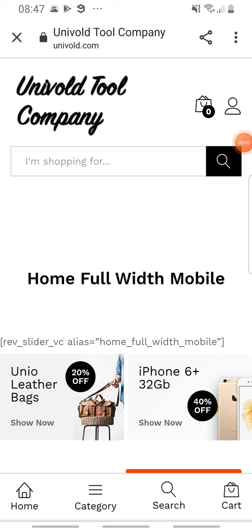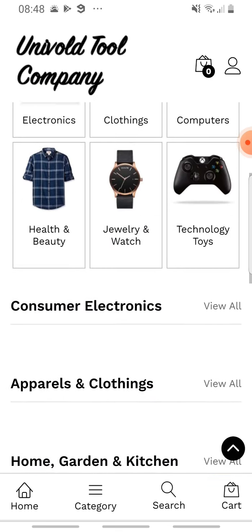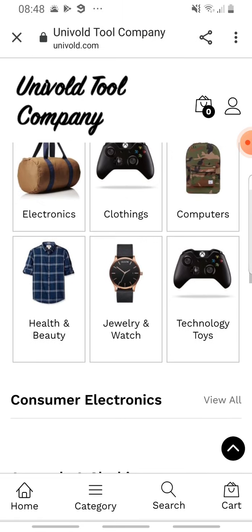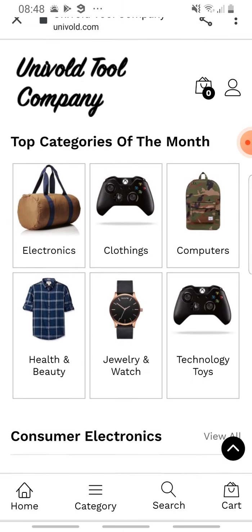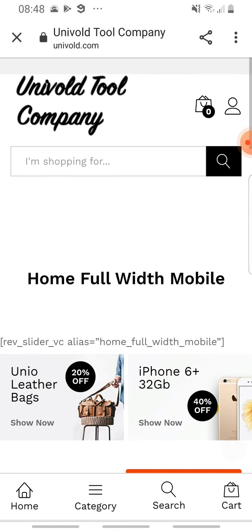Hello, welcome to Scan Witness and to our univolt.com review. This website appears to be selling electronic stuff — well, actually clothes, bags, watches and more. When we see a site not staying in a niche as most selling websites do, that is a little suspicious.